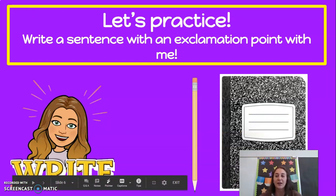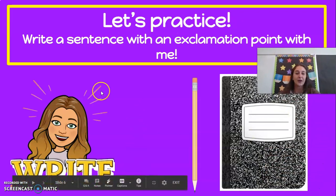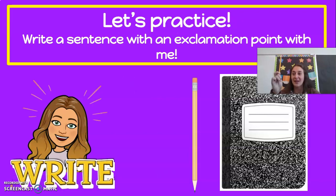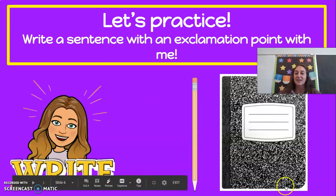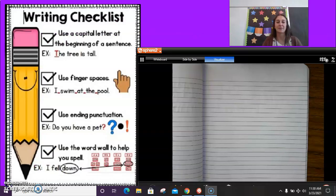So today we are going to practice with our exclamation point. We are going to write a sentence with an exclamation point. The first one you're going to do with me, and then you're going to do one on your own. So you're going to need your pencil and your journal. Go ahead, put me on pause and let's get those things out. All right, boys and girls, thanks for getting your journal and your pencil out. Let's go ahead and get started.